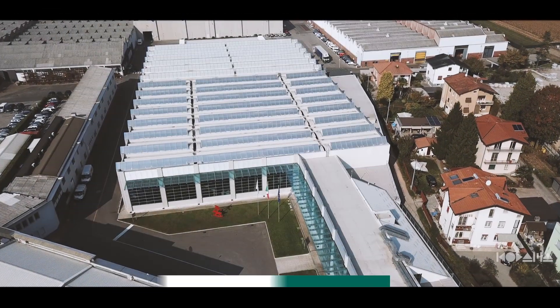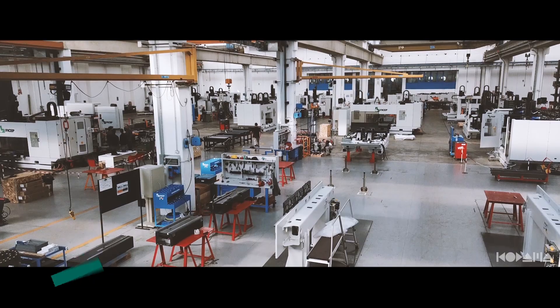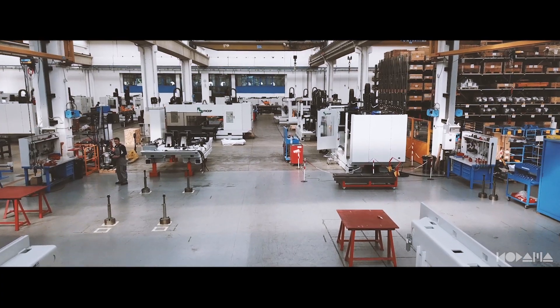Before we look at the enhanced capability of the FECHEP Endeavor in conjunction with intelligent steel fabrication, let's look at how FECHEP's experience in the engineering of drill saw lines since 1960 has influenced the Endeavor's design.